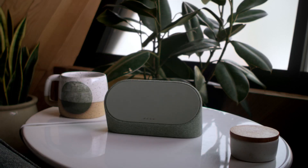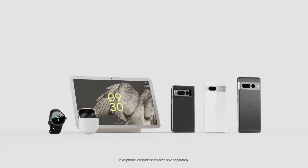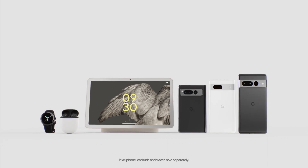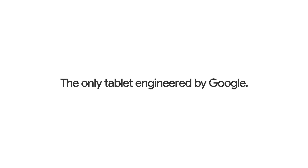Docked, undocked, useful, always. So yeah, it's fixed on Pixel. And it works for the entire Google Pixel portfolio. Google Pixel Tablet. The only tablet engineered by Google.